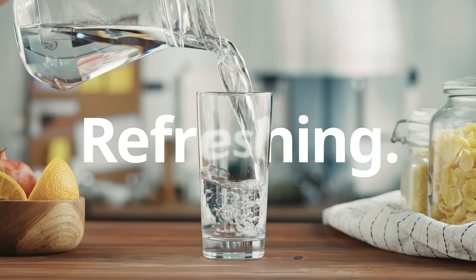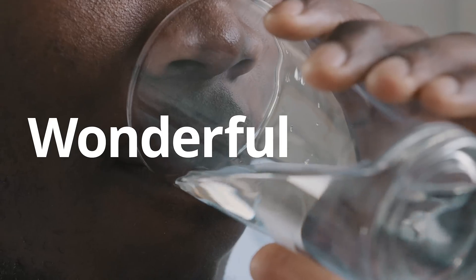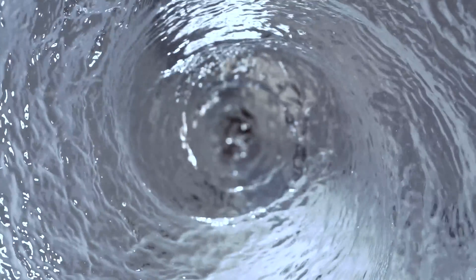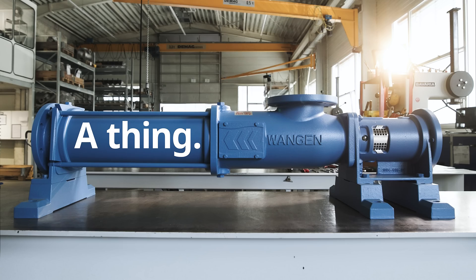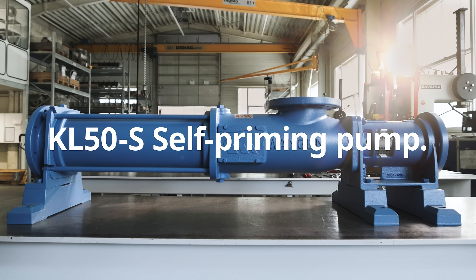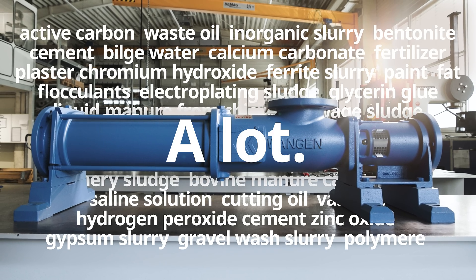This is refreshing. Clean drinking water is a wonderful thing that many take for granted, yet few ponder how it's actually processed. And this is a thing — it's called the KL50S self-priming pump and can process a lot.